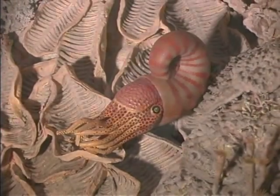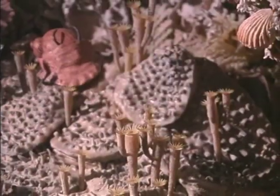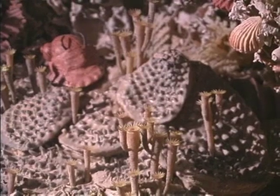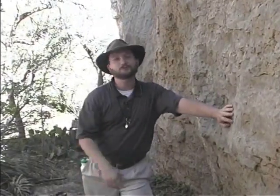It was all a struggle to get to the sun and get the oxygen-rich ocean currents up to the surface. This trail isn't the only place to see these organisms, because this reef is over 300 miles long.